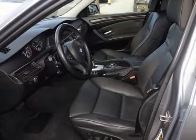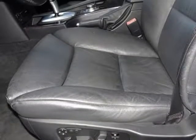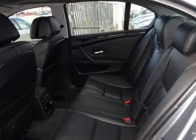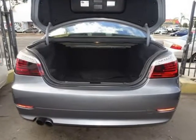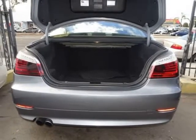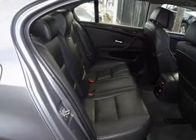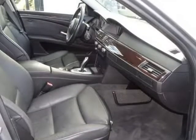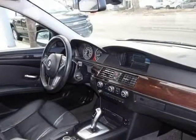BMW has done everything right on the inside as well. Sliding into the driver's seat is like being let into a room at the Ritz. Our sedan comes with a complete package of luxury features like navigation, xenon headlights, and a premium sound system, just to name a few things. You're absolutely surrounded by BMW's best attributes.